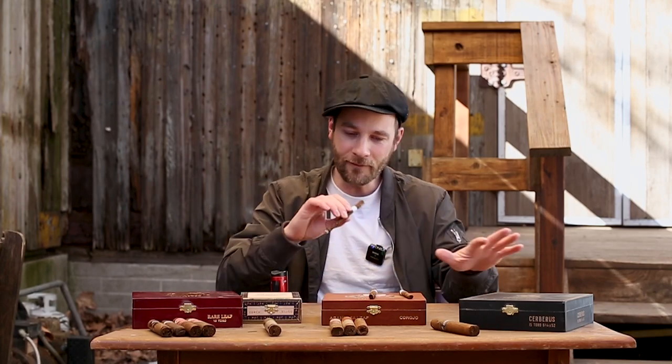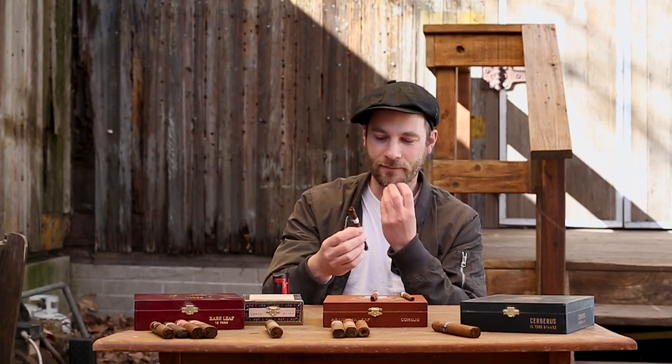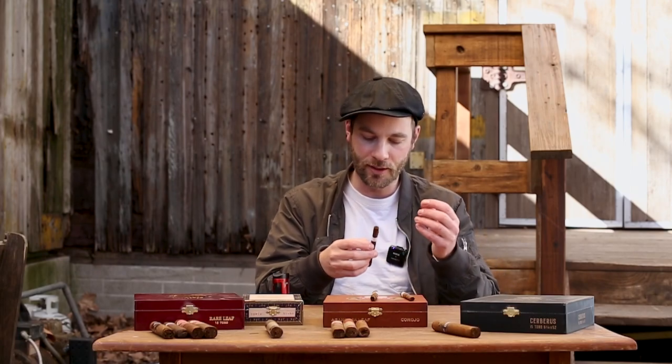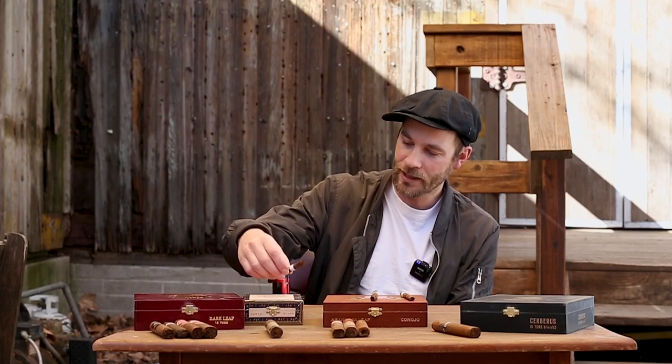Every one of these cigars has a mixture of Criollo 98 and Corojo 99. However, some lean more dominant on the Criollo 98 side versus the Corojo 99 side. You have that coffee, that spice — you can feel it on the lips and the tip of the tongue. In terms of flavor, I'm not getting a full, well-rounded part of the palate, but there is definitely some strength there. That is the Criollo 98.